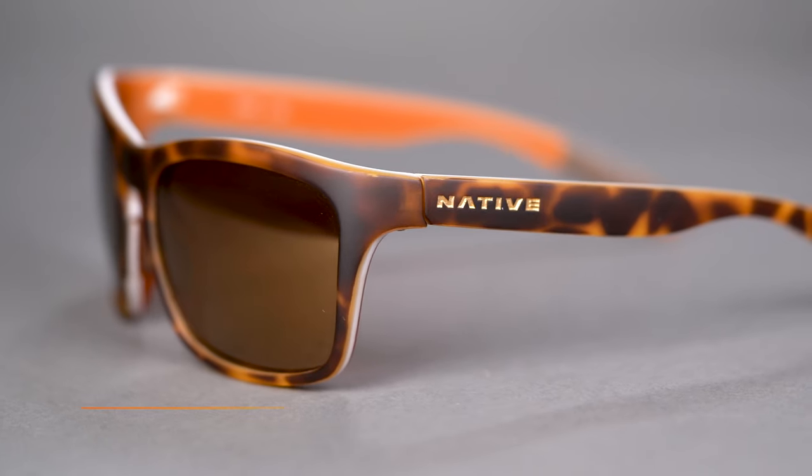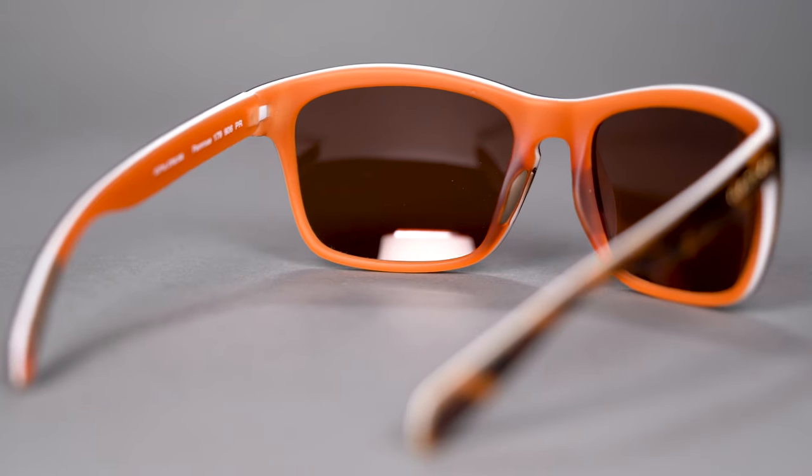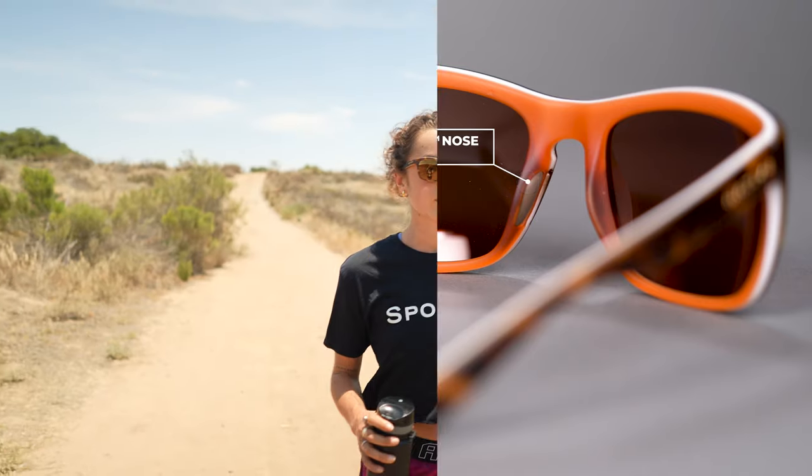The frame itself is a tri-laminate frame construction with a bio-based frame material that's also nice and lightweight. The nose pads here are rubber — it's a cushion all nose pad that is hypoallergenic, so for those of you who are sensitive this is a great choice. The Penrose comes with polarized lenses that are also available in prescription, and the SFW here is a 125, which classifies it as a women's small to medium fit.